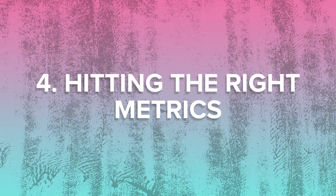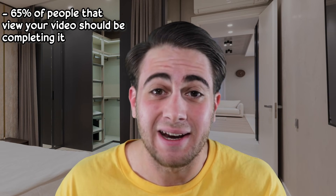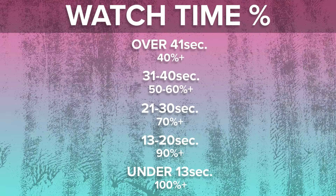If you're creating a video about the same topic that somebody else made a video about, you need to beat them out. The way you're going to beat them out is by using step number four: hitting the right metrics on your TikTok content. When it comes to the percentage of people actually completing your TikTok video, you need to be aiming for 65%. If you get 45 to 50%, that's really good, but strive for 65%. For videos over 41 seconds long, aim for 40% watch time; 31 to 40 seconds, aim for 50 to 60%; 21 to 30 seconds, aim for 70%; 13 to 20 seconds, aim for 90%; and for any video under 13 seconds, you need at least 100% watch time. If you're not hitting those metrics, your videos are just not going to take off.